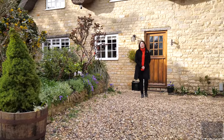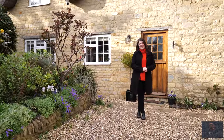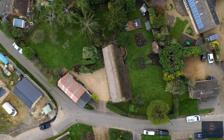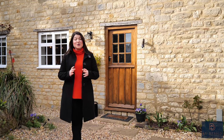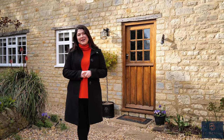Hi everyone, Marie from ByDesign Homes here. Today you join me at this beautiful grade 2 listed cottage in the highly sought after village of Poulsbury in Towcester. This property sits on just under half an acre and has planning granted to convert the large detached barn, as well as build a separate three bedroom house in the orchard. There's also no overage clause on the land, and I'll discuss all of this in further detail a bit later in the video.